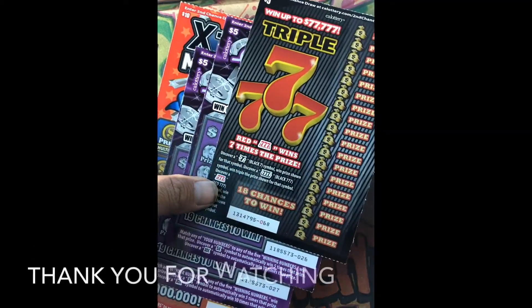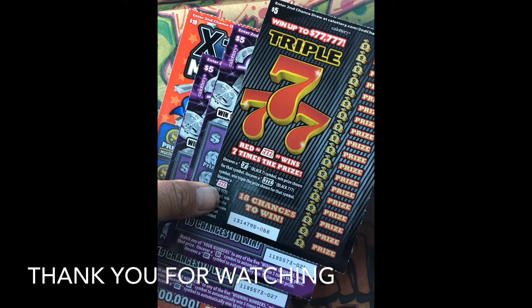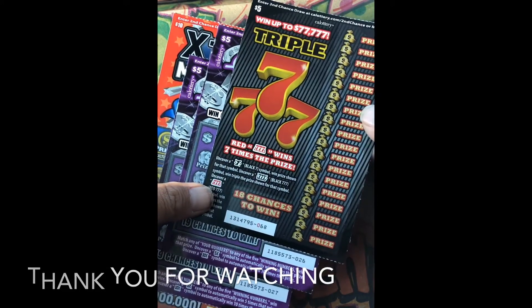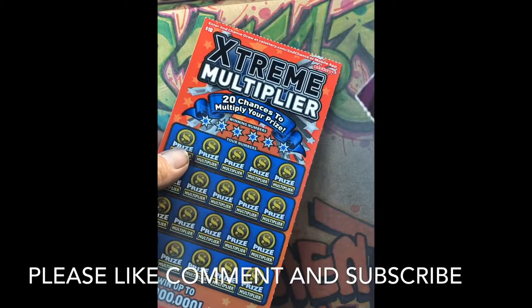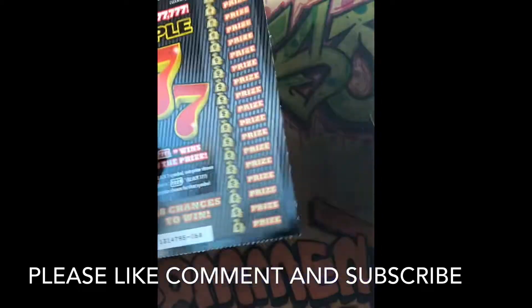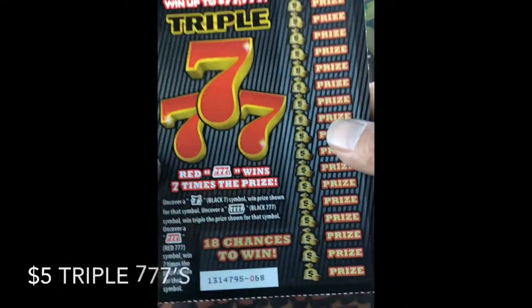What's up everybody, this is LVUso back again with another video. Today I got a $25 session of the California Lottery. I got one $5 Triple Seven, two of the $5 Silver Riches, and one of the $10 Extreme Multiplier. Okay, let's get started on the Triple Seven — I got ticket number 68.